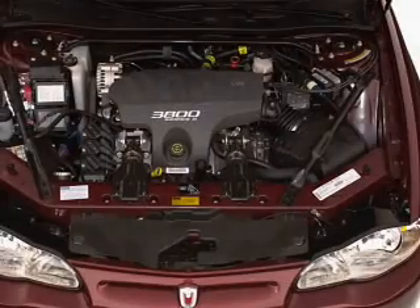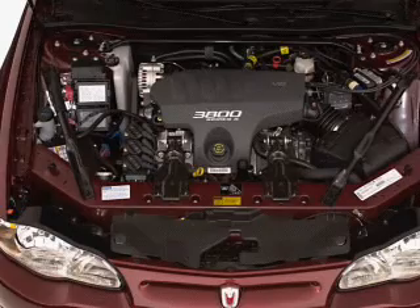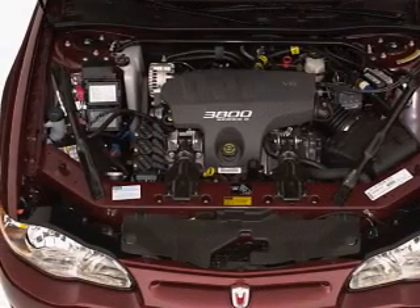power door locks, power windows, power steering, cruise control, power mirrors, an AM/FM stereo, and an adjustable tilt steering wheel.